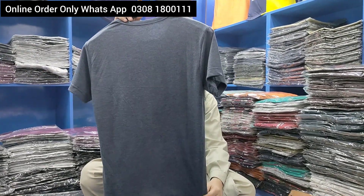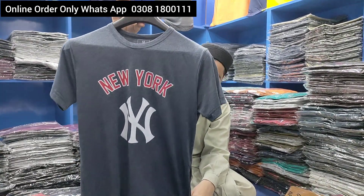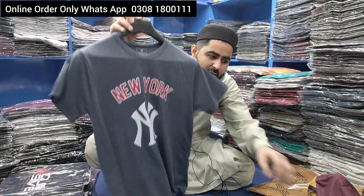This is the fabric — it is jersey cotton. The brand is used. It is a great fabric. There is also a price. We will show you the price and the color. It is a great design.